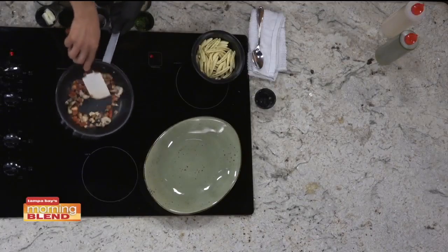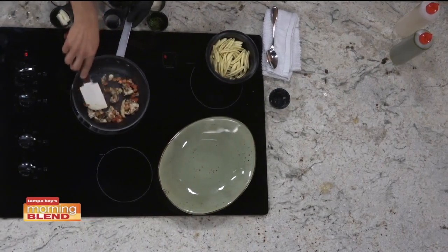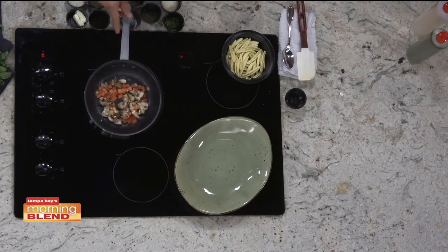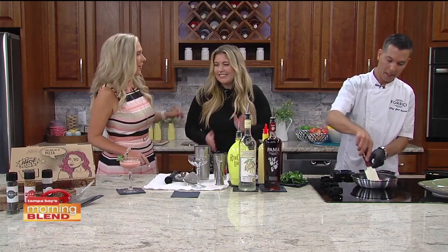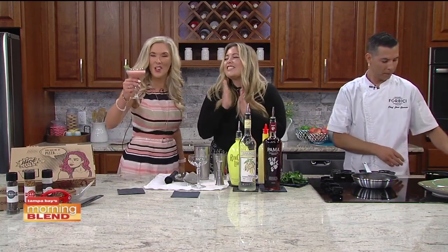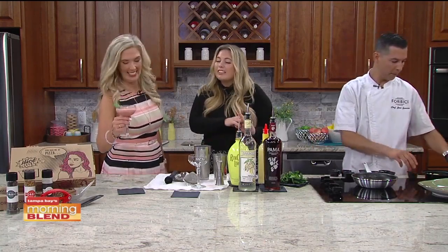You know, I always joke that I'm not a cook, but if I could have everything measured out like chefs do on TV, I think I would cook more — I could handle these, it'd be so much more fun. Speaking of fun, Victoria's bringing the fun — not just any drink, we're talking pink drinks. What is this goodness here, Victoria?